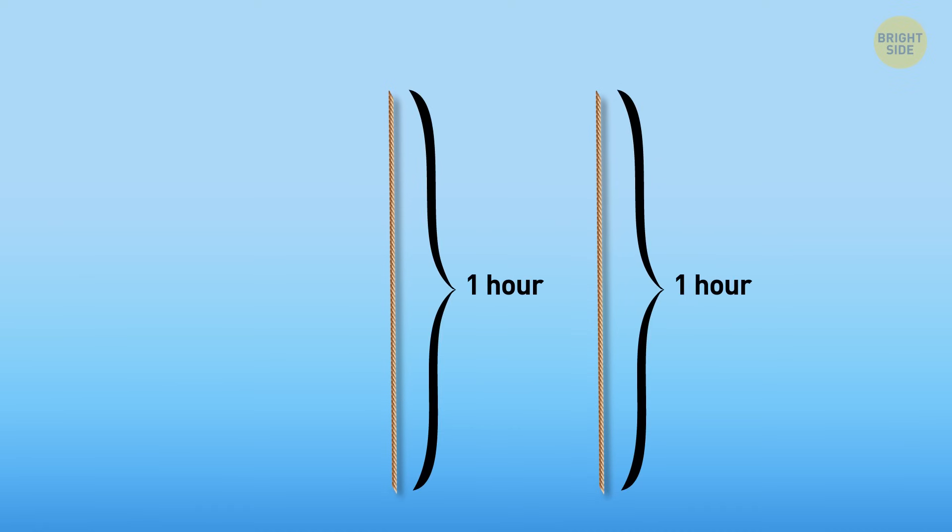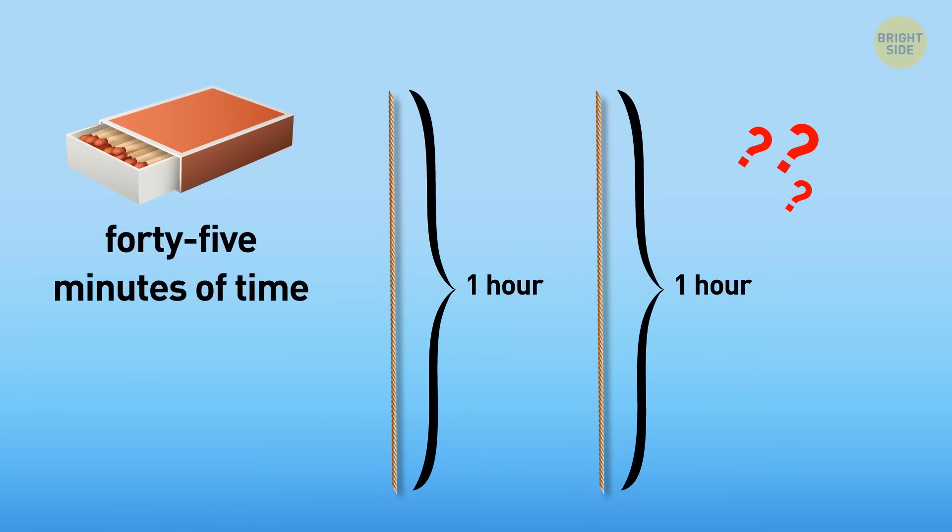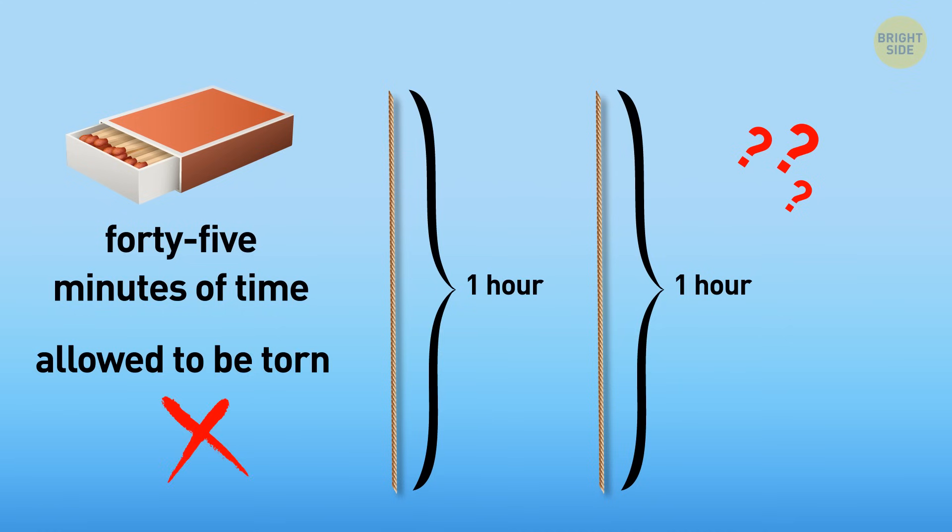There are two ropes, and each of them burns completely in one hour. There is also an ordinary box of matches. How can we measure exactly 45 minutes of time using only these objects? There's a condition, though — ropes are not allowed to be torn.